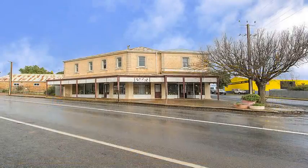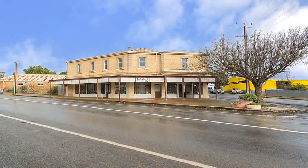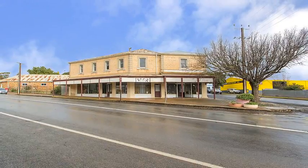This unique property is surplus to the vendor's needs. Make no mistake, this property has to go.